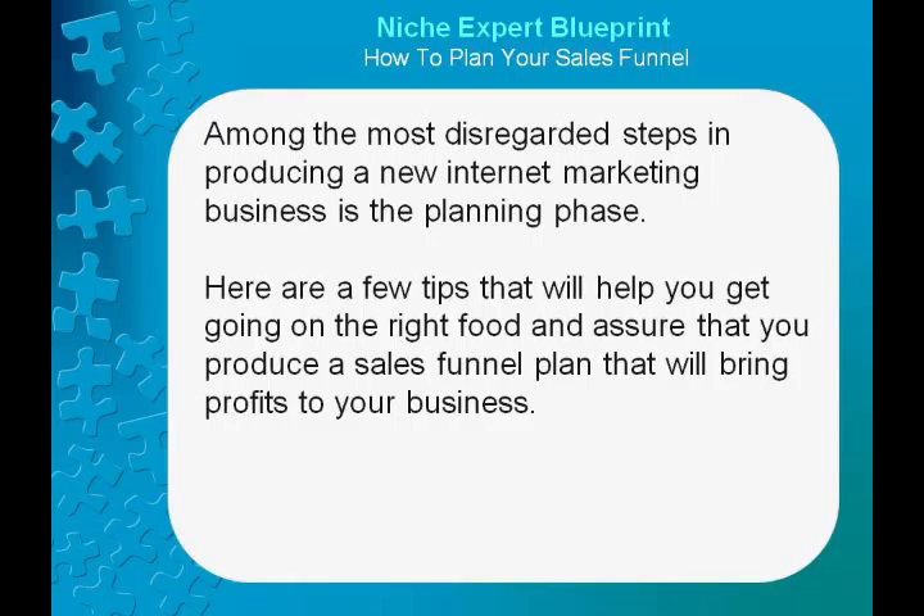Among the most disregarded steps in producing a new internet marketing business is the planning phase. Here are a few tips that will help you get going on the right foot and assure that you produce a sales funnel plan that will bring profits to your business.